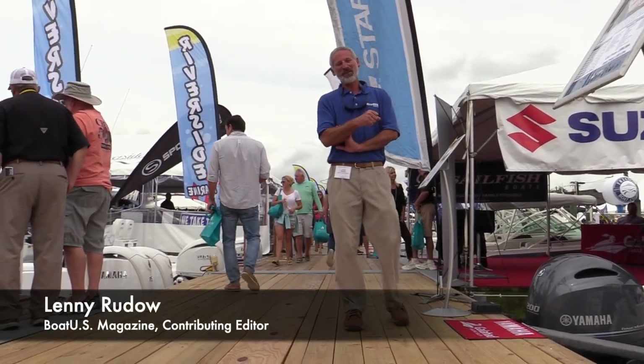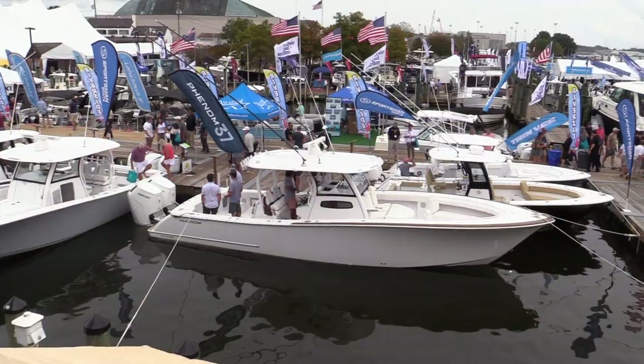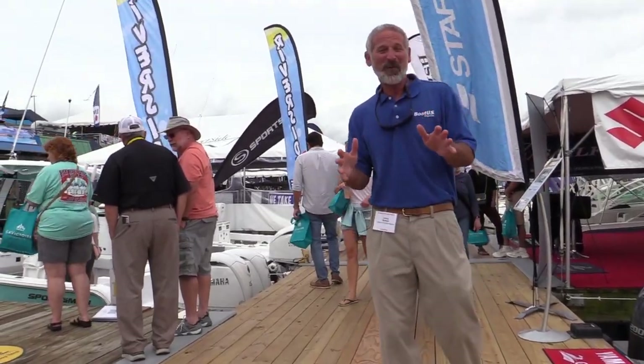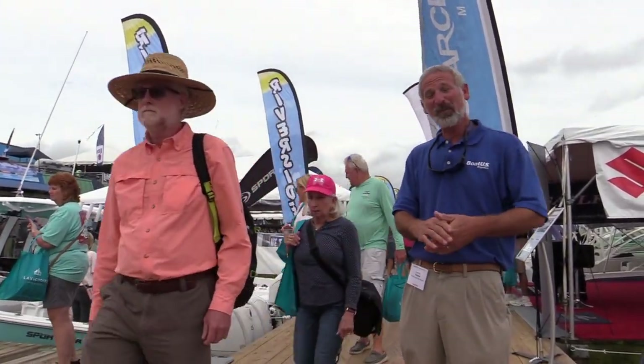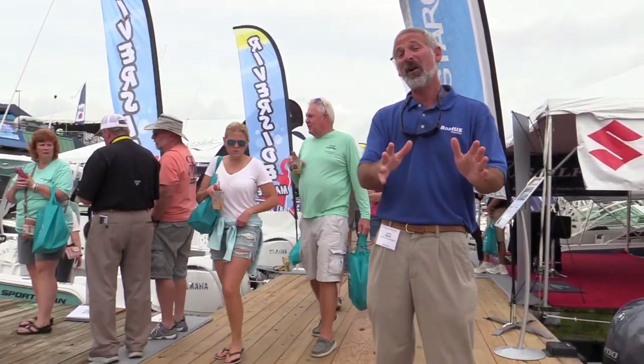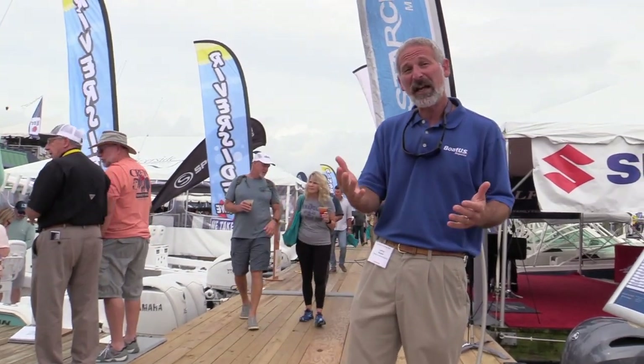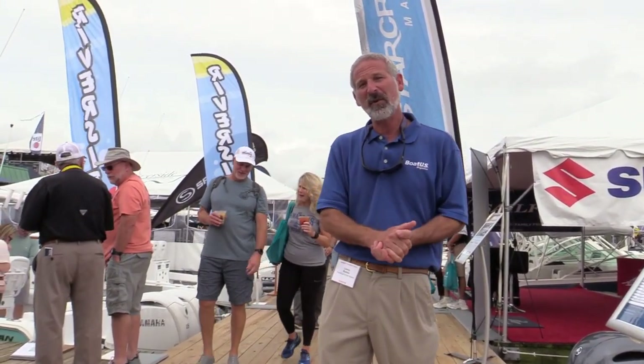Hey there people, Lenny Ruto here for BoatUS and welcome to the Annapolis Power Boat Show. Most of you have probably been to a boat show before, but maybe some of you haven't. Our team of editors at BoatUS has been to literally hundreds of shows all across the nation, so we thought it might be helpful to talk about how can you make the best of a boat show?